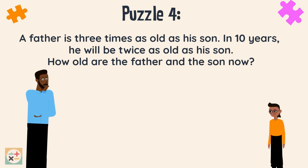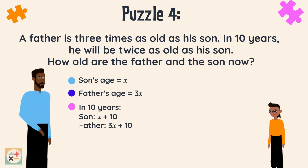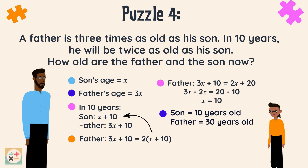Let's use algebra for this. Let the son's current age be x, so the father's age is 3x. In 10 years, their ages will be as follows. At this point the father's age is twice the son's age, so we can write the following equation displaying this. Now solve the equation for x — so x equals 10. If we substitute the value of x into the original expressions we wrote out, we can work out their current ages. The son is currently 10 years old and the father is 30 years old.